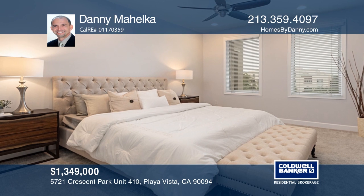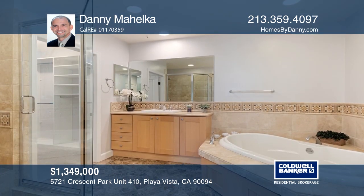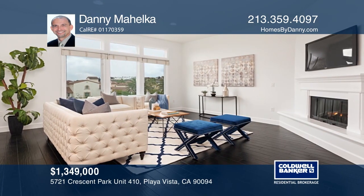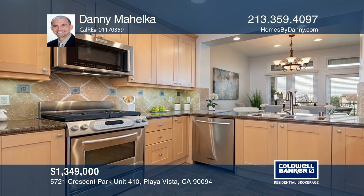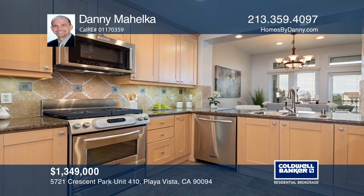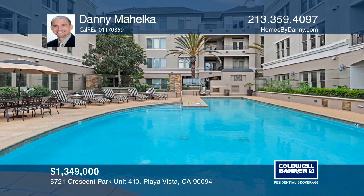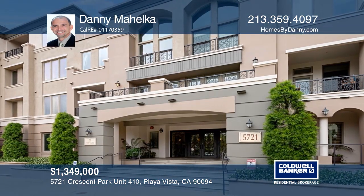Don't miss this rare opportunity to purchase the Playa Vista lifestyle in Playa Vista's premier building, the Chatelaine — the only complex in Playa Vista that offers an on-site pool and concierge. This top-floor, two-level townhome unit features a spacious living room with oversized windows and a chef's kitchen with high-end appliances. The home is close to restaurants, shops, and much more. Come see it in person with Danny Mahelka.